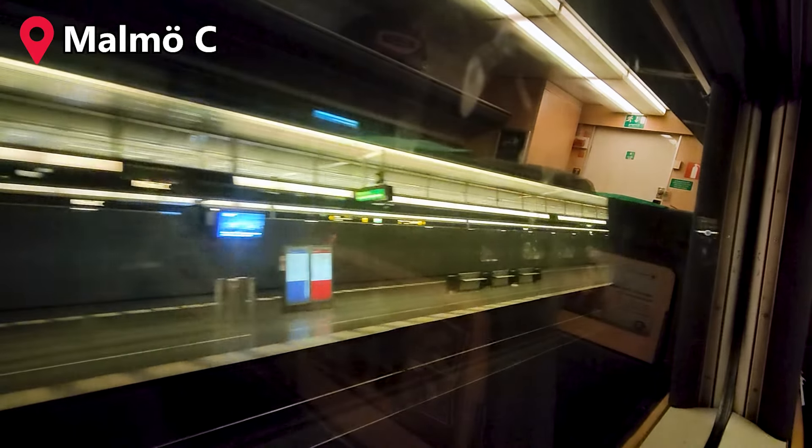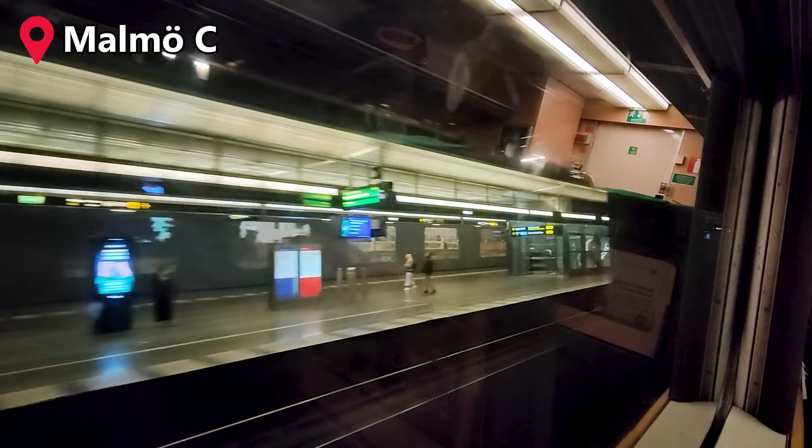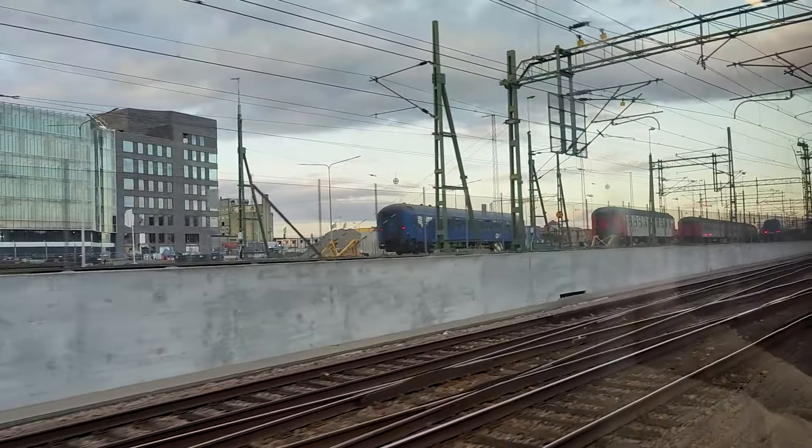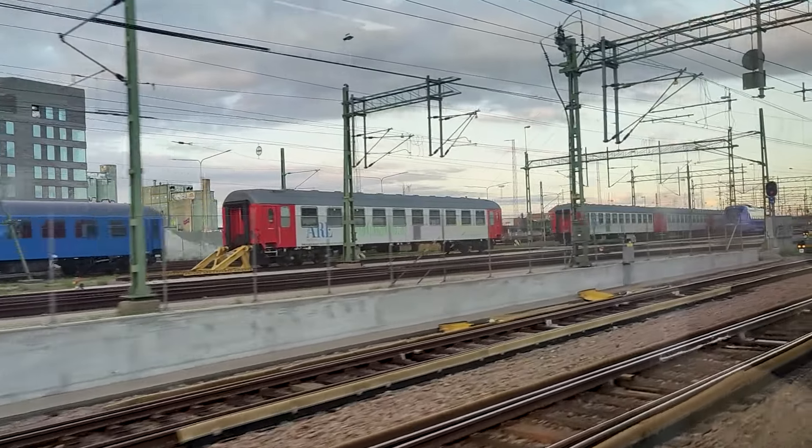Shortly after we have successfully crossed the Öresund strait. Next up is our first station stop in Sweden, Malmö Centralstation. Malmö is Sweden's third largest city and is the main city in the Skåne region. We emerge from the Malmö City Tunnel and are now ready to take the southern main line up to Stockholm.